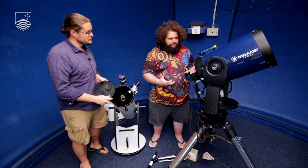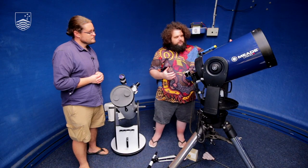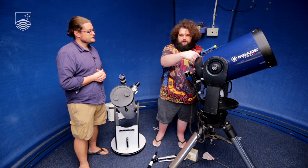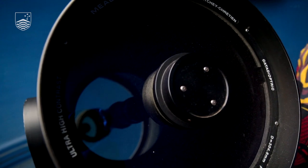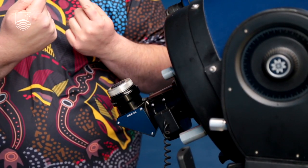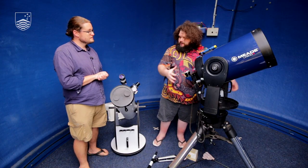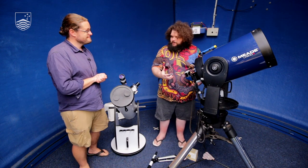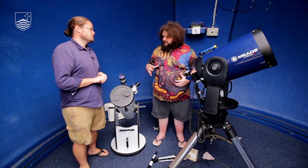This third telescope combines the best of all worlds. It's called a Meade or Schmidt-Cassegrain. The collecting area is quite large, similar to the reflector. Light comes in, bounces off a primary mirror, goes up to a secondary mirror, then shoots back down through a hole in the primary mirror and out through the eyepiece. So you've got an eyepiece similar to the refractor, but a collecting area similar to the reflector — all in a smaller, more compact package with better image quality.